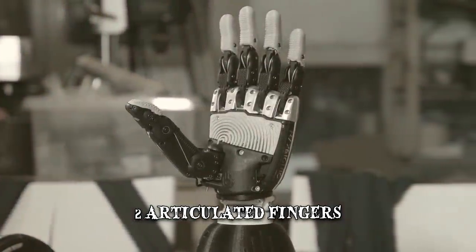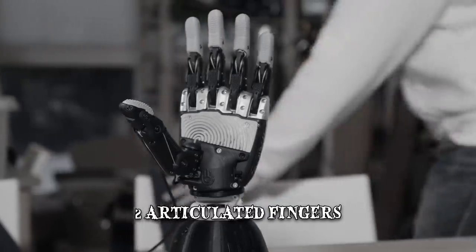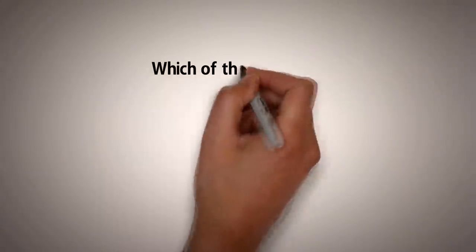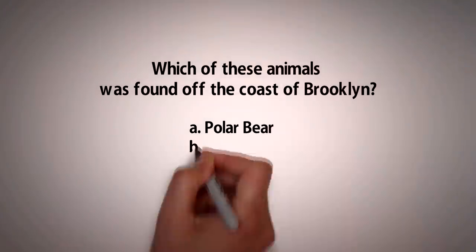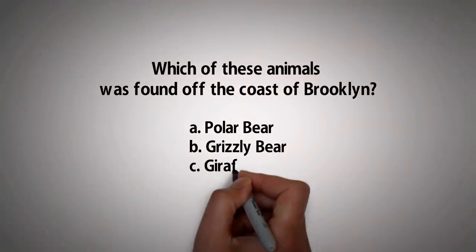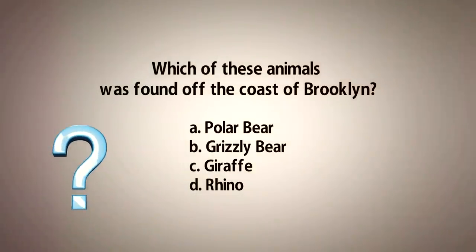Strange as that might have been, it wasn't the oddest thing found in New York Harbor. Quiz question: Which of these animals was found off the coast of Brooklyn? Was it A) a polar bear, B) a grizzly bear, C) a giraffe, or D) a rhino? Let us know in the comments below and stay tuned to find out the right answer.